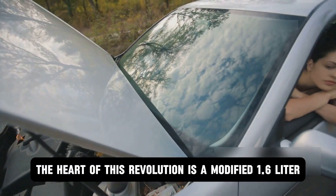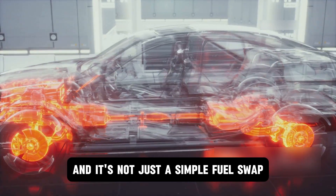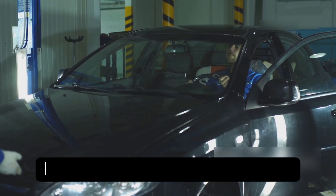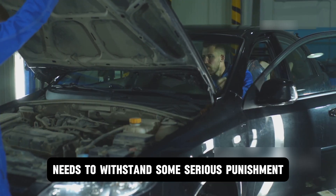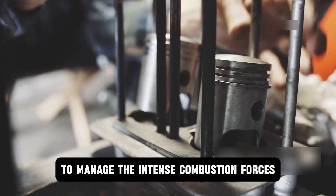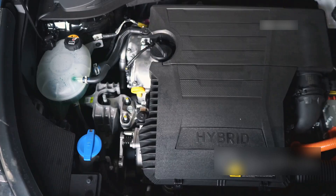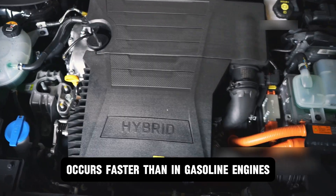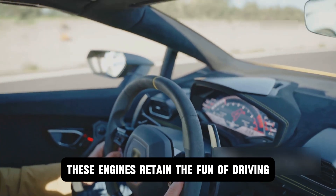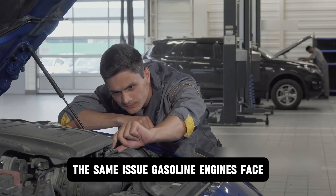The heart of this revolution is a modified 1.6-liter turbocharged three-cylinder engine from the GR Corolla and GR Yaris. It's not just a simple fuel swap — the engineers had to get creative. Hydrogen burns faster and hotter than gasoline, which means everything inside that engine block needs to withstand serious punishment: hardened valves that can handle extreme temperatures, beefed-up connecting rods to manage intense combustion forces, and specialized fuel injectors designed for hydrogen's unique properties. Combustion in hydrogen engines occurs faster than in gasoline engines, resulting in excellent responsiveness, and these engines retain the fun of driving, including sounds and vibrations.